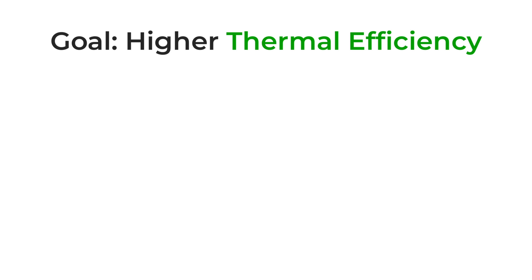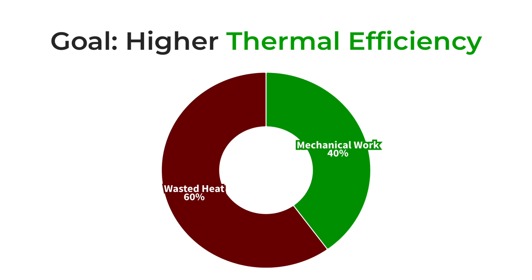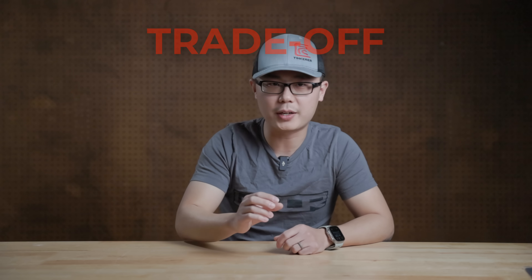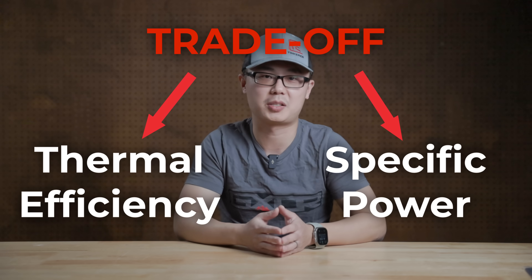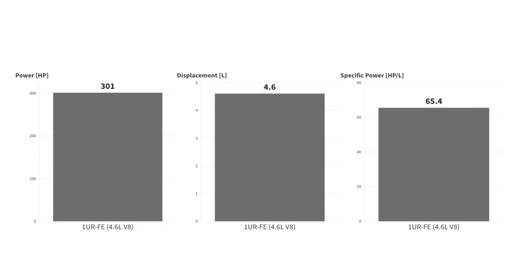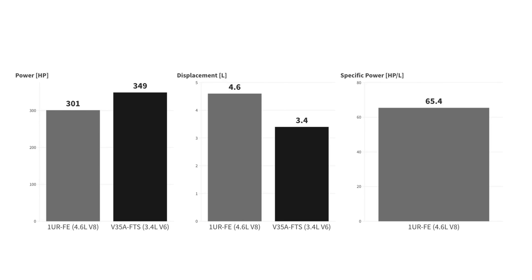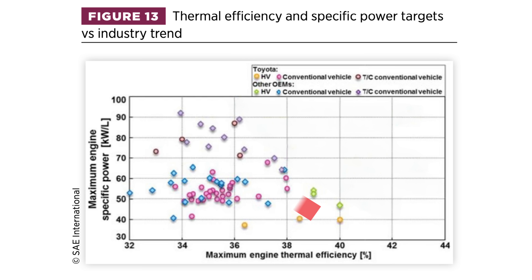In this SAE publication, I found exactly where we left off. The ultimate goal of all internal combustion engines is higher thermal efficiency — harvesting more mechanical work out of the same amount of fuel. However, there is one inherent trade-off between thermal efficiency and specific power, or horsepower per liter of displacement.